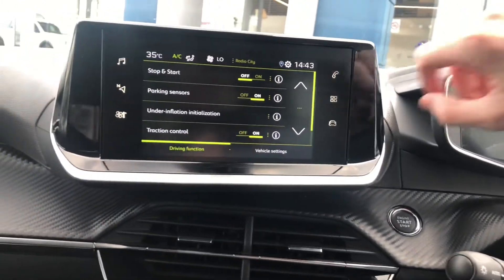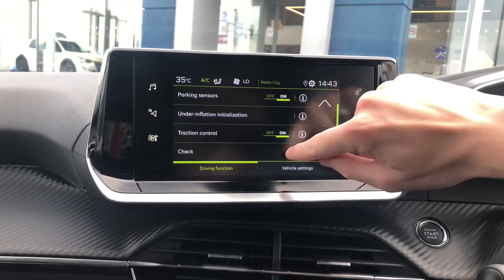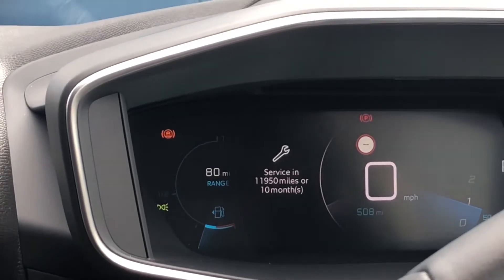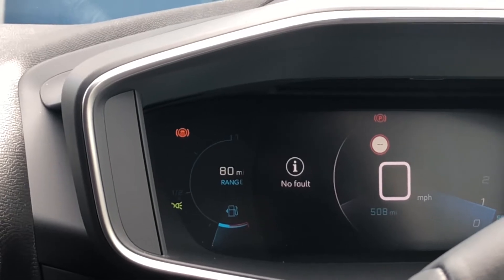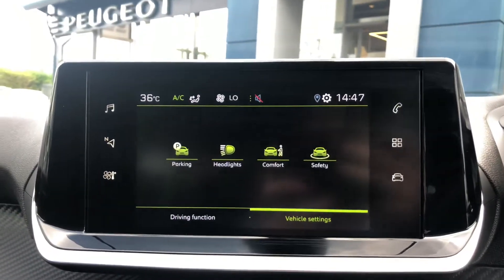Here you have all of your driver functions. You also have a check feature, so if you're going on a road trip you can check for any faults. And here you have your vehicle settings.